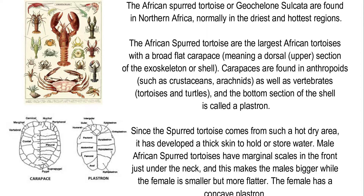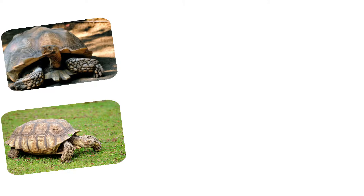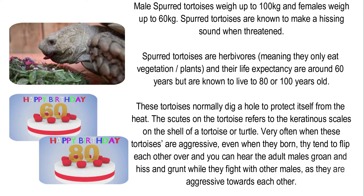Since the Spurred Tortoise comes from such a hot, dry area, it has developed thick skin to hold or store water. Male African Spurred Tortoises have marginal scales in the front just under the neck, making the males bigger, while the female is smaller but flatter. The female has a concave plastron. Male Spurred Tortoises weigh up to 100kg and females weigh up to 60kg.